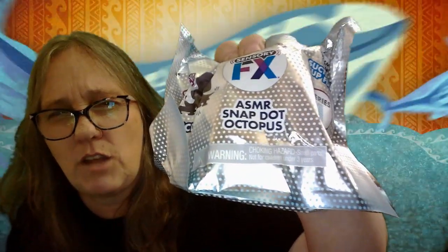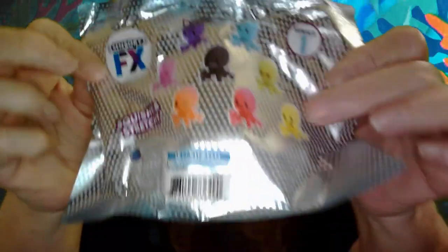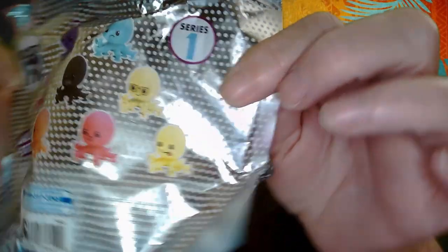Hey everybody, it's Mama J, and I am back with another one of the Sensory FX Octopuses. There are lots of different ones you can collect. I do have the pink one. I'm looking for the goofy yellow one down here at the bottom with his tongue hanging out. But these are pretty cool. Octopuses are pretty cool.